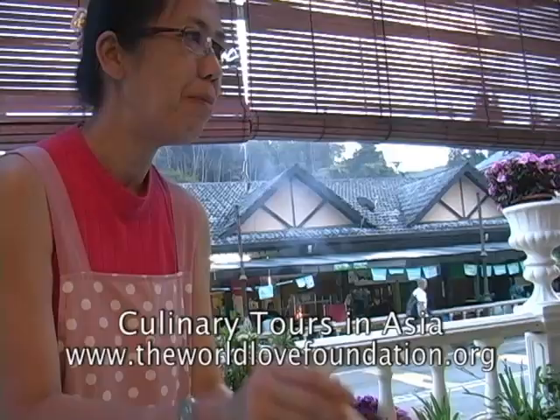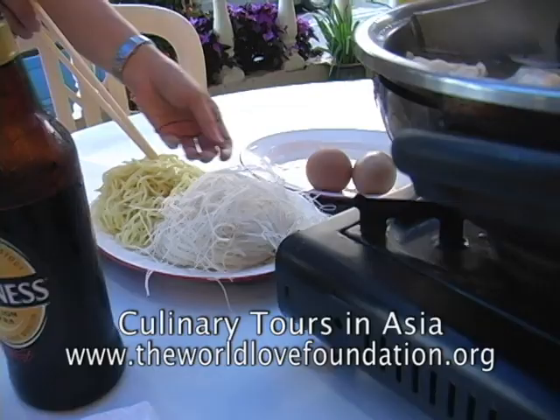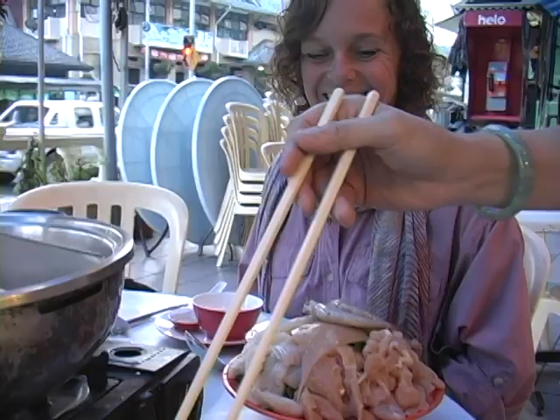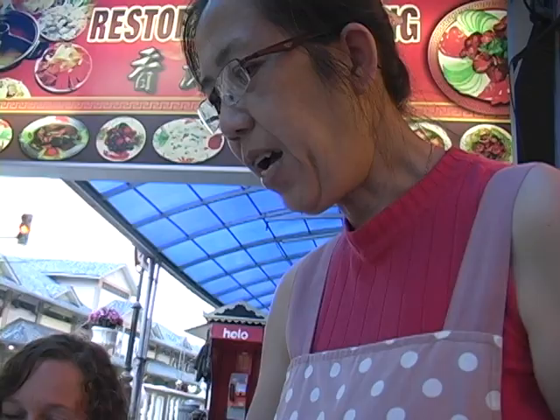And this is the noodle — rice noodle. This is tofu, bean curd. You can put it in here or here. And these are fish balls — here or here you can put them in. And this is from the chicken — I'll put it in here.